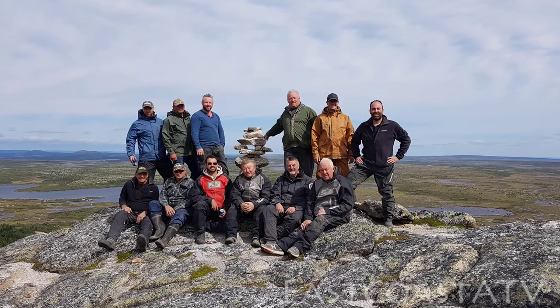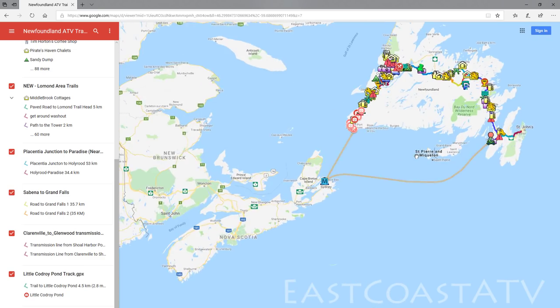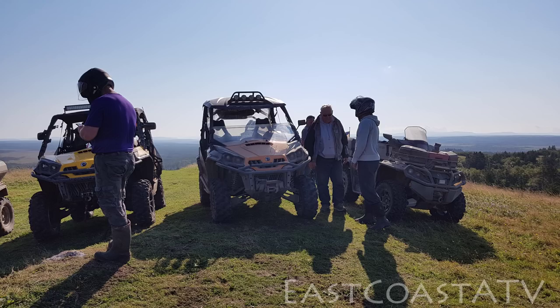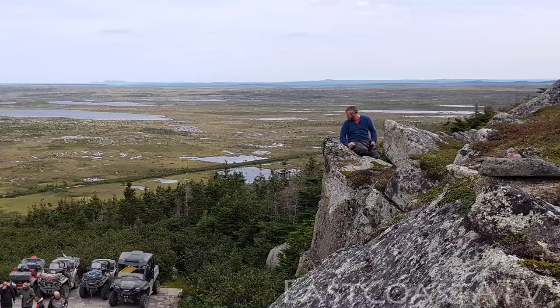Hello everyone and welcome to the first video in a series I'm doing on an ATV trip across Newfoundland, Canada that me and my friends did in September of 2018. The trip involved eight days of riding. We totaled around 1,200 kilometers, which was about 750 miles. There were 12 people on 11 machines.